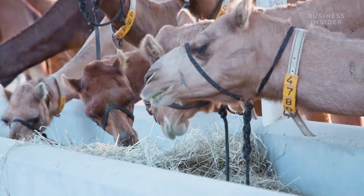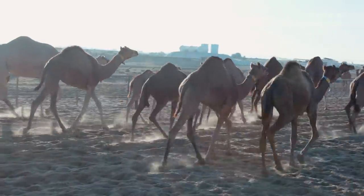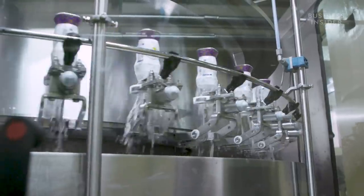Camel milk is costly. In addition to that, their feed costs. We are here at Camelicious giving our camels natural and fresh alfalfa hay, in addition to wheat bran only. We are not giving any concentrates or any feed additives.